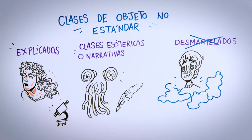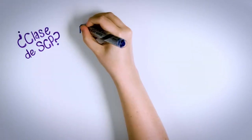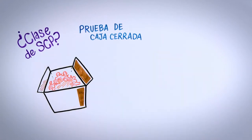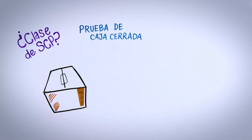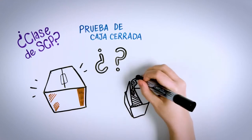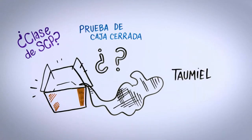To determine which object class an anomaly belongs to, the Locked Box test must be performed. It consists of locking up an SCP in a box and not disturbing it. If nothing wrong happens, it's probably Safe. If, when locked up, you don't know what will happen, then it's probably Euclid. If it escapes, it's a Keter. If the SCP is the box itself, then you are in the presence of a Thaumiel. Although the truth is that this classification is not fixed — the same rare entity can possess features from two classes.